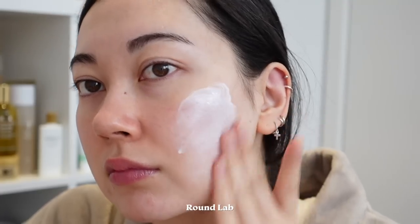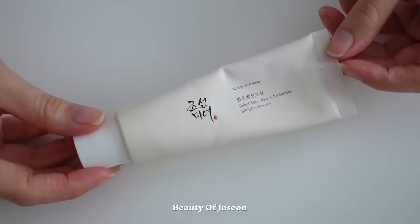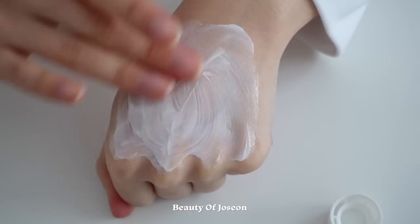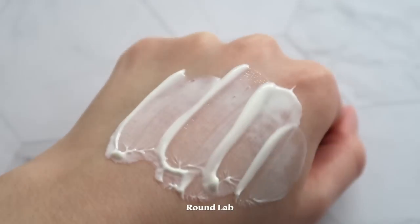I've used the Beauty of Joseon one more only because I got it first, but I do reach for either of these when I want a simple hydrating moisturizing sunscreen. For my dry and dehydrated skin these work perfectly — I do a full routine including moisturizer, apply this on top, and it leaves my skin well hydrated and moisturized but not overly dewy or greasy. The Beauty of Joseon one includes rice to help brighten and even out skin texture over time, as well as probiotics for overall skin health. The Round Lab one's key ingredient is birch juice extract, which is rich in amino acids and antioxidants.